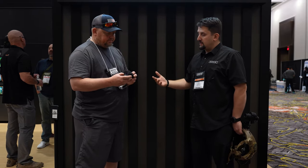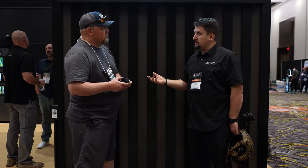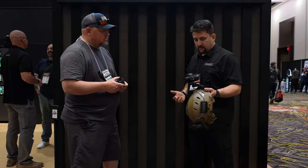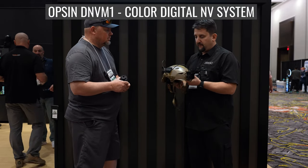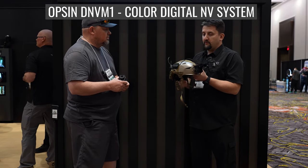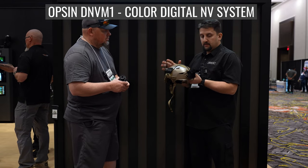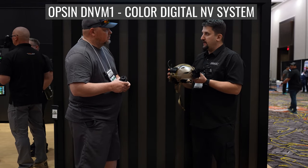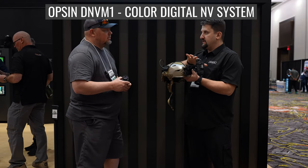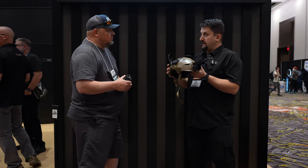We took that feedback from the field and those applications and decided to build purpose-built products. The one we're talking about today is Opsen. Opsen is a full helmet-mounted digital night vision system, providing you a camera in the front and a large battery pack in the back. The reason we separated the product is to provide you as much power as possible while balancing the load.